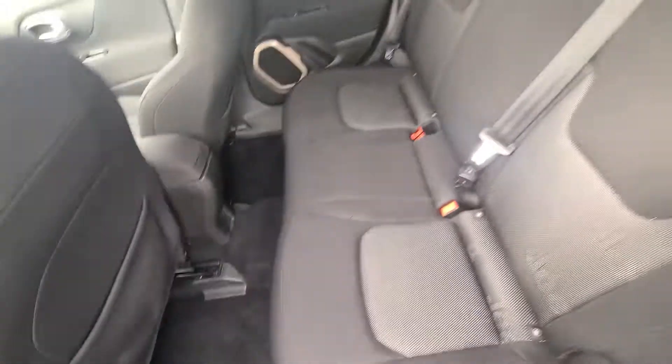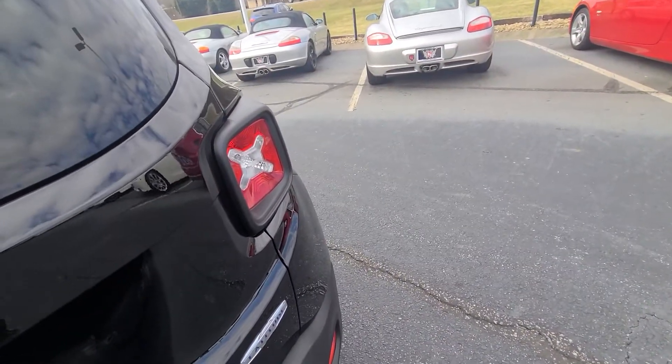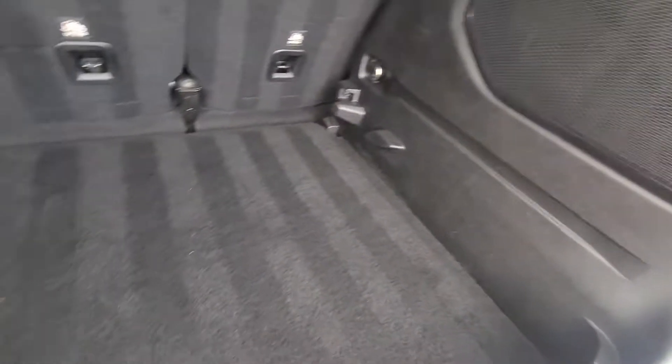Back seats in fantastic condition. Seats fold down. This is the Latitude package. A little spot down there — you can actually put them up there so you get a little bit more space. A little charging spot.